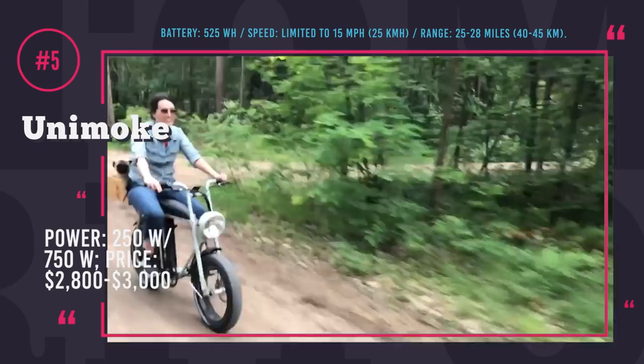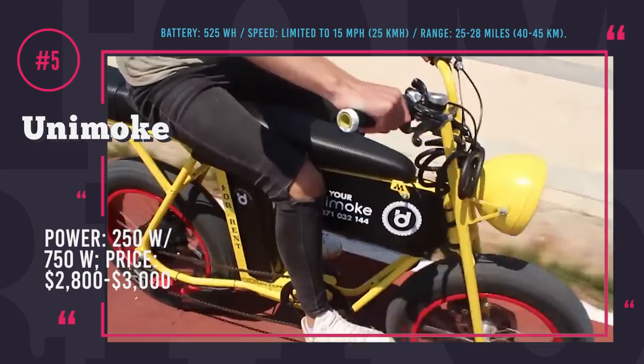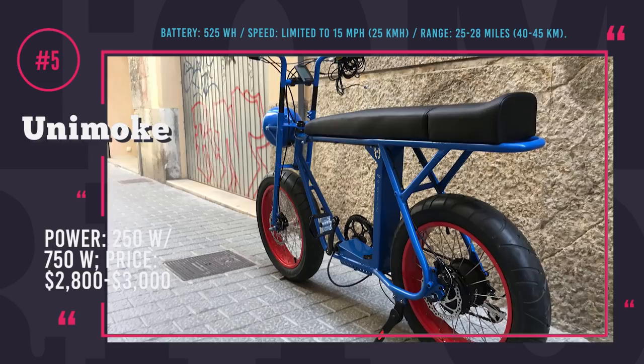If you are still with us, you must be really determined to learn about electric fat bicycles — or maybe even buy one! Some of these are sold on Amazon and others directly from the manufacturer's website. We are going to leave the links in the description, so follow those prior to placing an order to support our channel. Let's keep rolling!